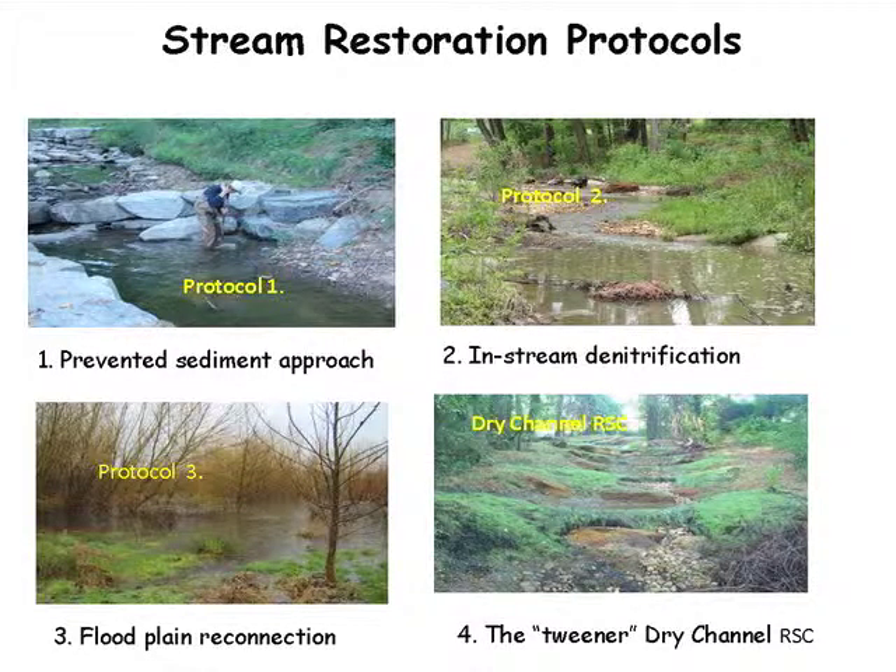We developed three protocols that address the different mechanisms that stream restoration has for reducing sediment and nutrients. There is a fourth stream restoration category we considered called regenerative stream channel conveyance for ephemeral channels, which I'll touch on. That was not classified by the panel as a stream restoration technique, but more of an upland practice. The first protocol identifies a process for accounting for sediment reduction attributed to stream restoration.